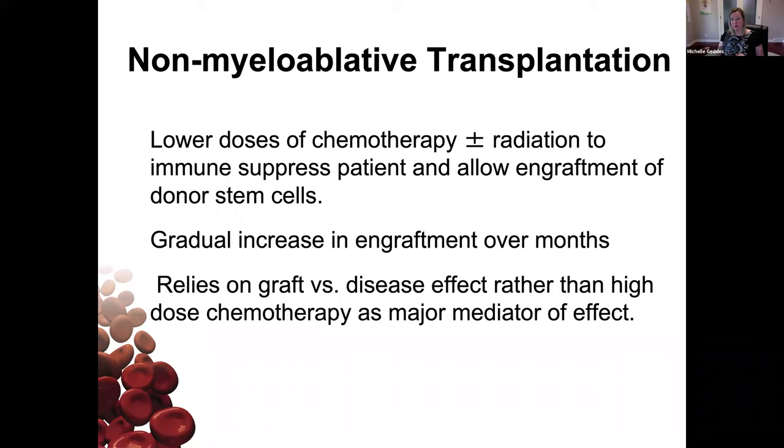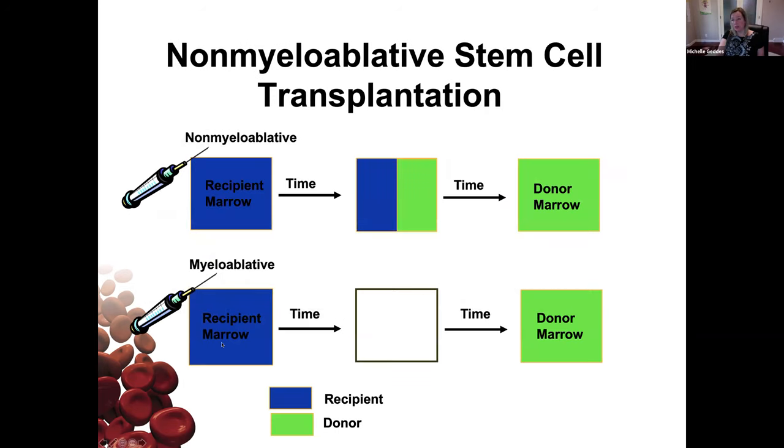Non-myeloablative or reduced intensity conditioning transplants use lower doses of chemotherapy and sometimes radiation to immune suppress the patient — not actually killing all cells, but suppressing the immune system enough to allow the graft in without rejection. Over time, you see an increase in the proportion of cells from the donor and less from the recipient, and you're depending on a graft-versus-leukemia effect. It does come with risk of graft-versus-host disease. In a myeloablative transplant, you start 100% recipient, give high-dose chemo and radiation, and by 30 days you see the bone marrow full of donor cells. With a non-myeloablative transplant, at 30 days you might see about half donor and half recipient, and by three months you'd like to see it mainly donor marrow.